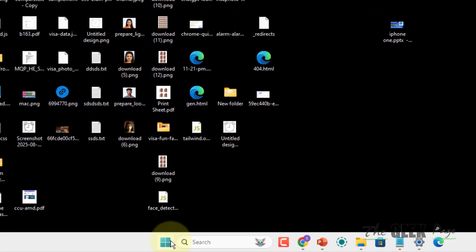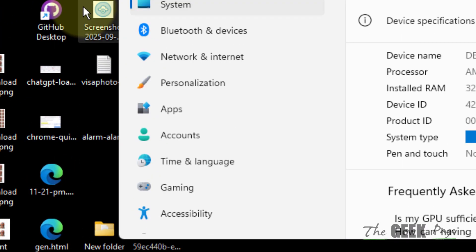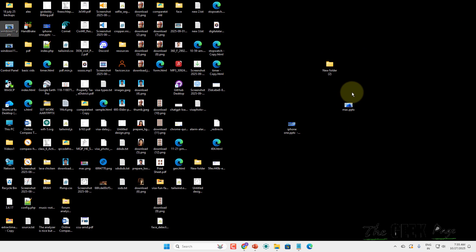If it doesn't fix your issue, make sure your Windows computer is updated. Go to Windows Update, and if there is any update pending, try to download and install the update.